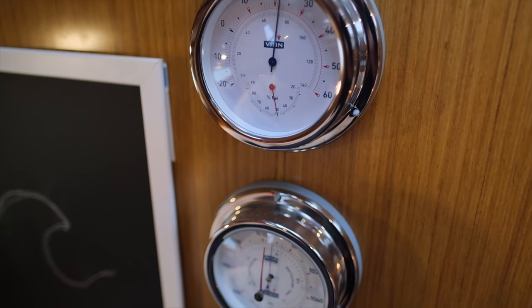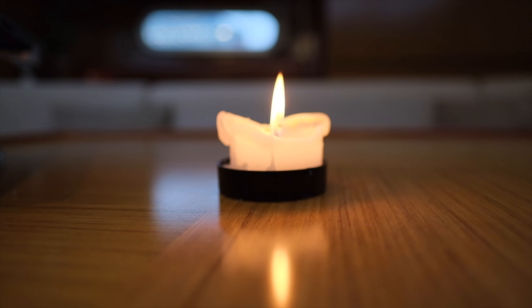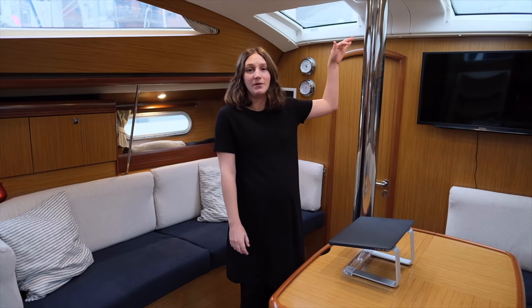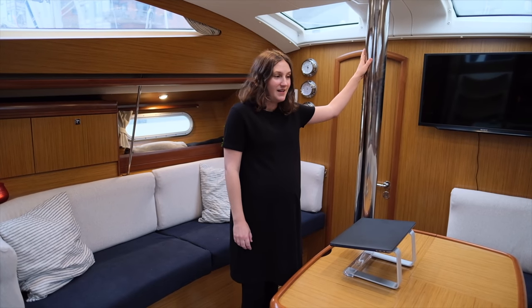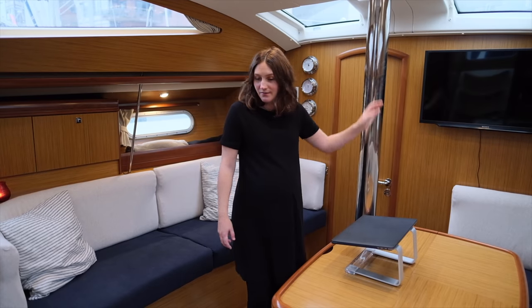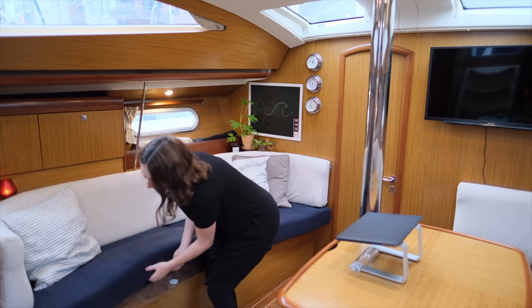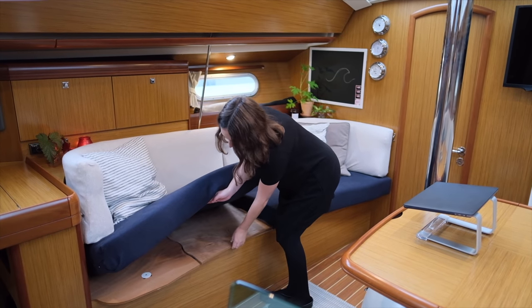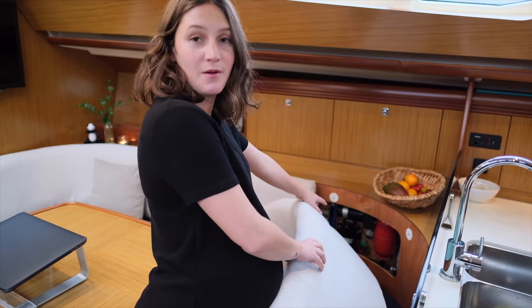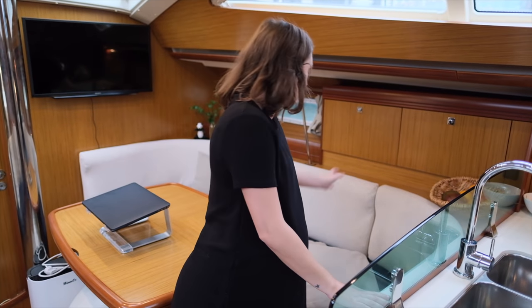It has quite a modern feeling - it is pretty new, from 2007. The mast is standing on the deck, not keel-stepped, and there's a support to keep up the ceiling. In the salon there are two sofas with storage underneath, and water systems and a little more storage behind those two cupboards.